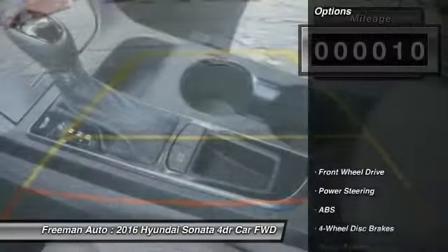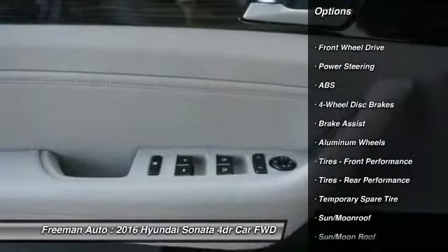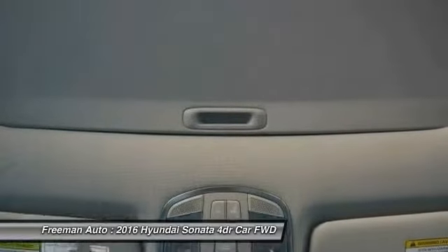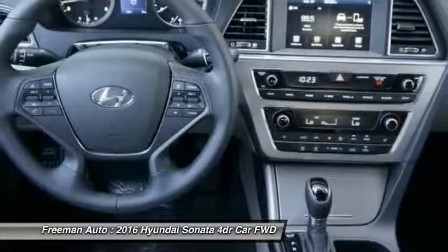Here are some of this vehicle's great options. Traction Control, Keyless Entry, Stability Control, Power Lift Gate, Anti-Lock Braking System, Backup Camera, Power Passenger Seat, Steering Wheel Audio Controls, Leather Wrapped Steering Wheel, Bluetooth.